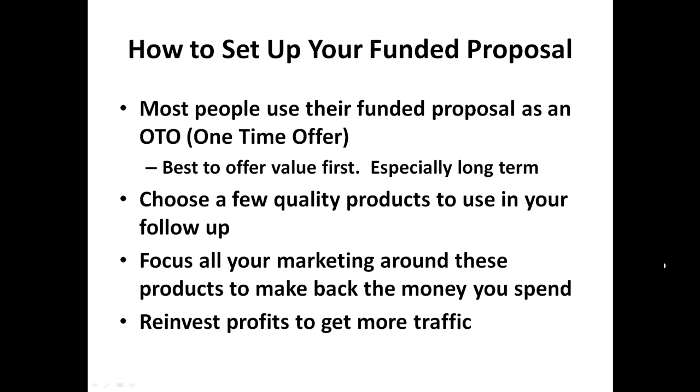No one likes a pushy salesman. If someone approaches me in a store and just won't leave me alone after I've said I don't need any help, I'll leave the store even if there's something in there I want to buy and I'll buy it from someone else. That's what happens in internet marketing — you start shoving offers down people's throats and they're just going to unsubscribe. So you need to choose a few quality products to use in your follow-up, and focus all your marketing around these products to make back the money you spent on traffic.